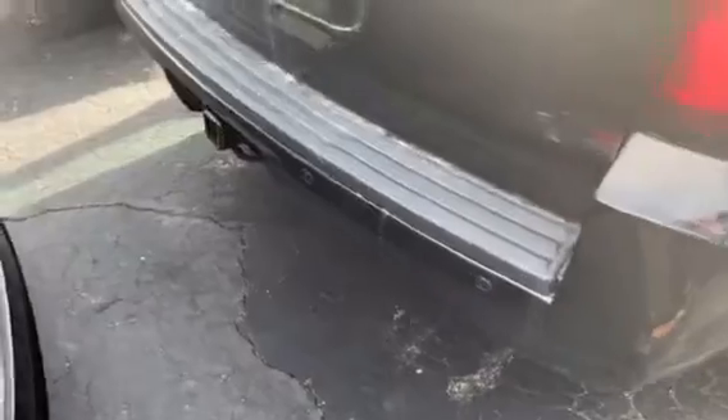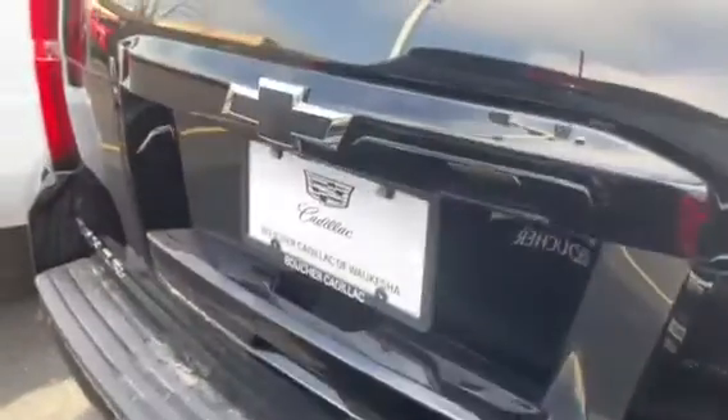We do have the rear mudflaps here, rear park assist, and trailering if need be. The backup camera is located right below the Chevrolet emblem here. I'm going to run to this side for a quick shot of the wheels, then bring it on to the interior.